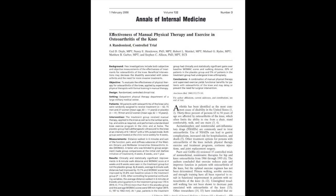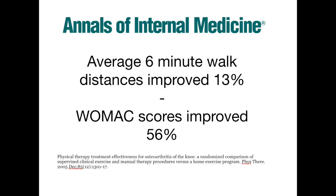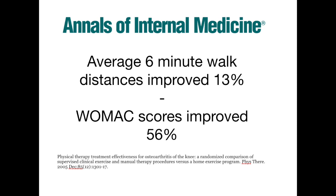A study of about 80 patients randomized half of them to get physical therapy — manual therapy plus strength exercises — versus no physical therapy. They used metrics like how far you can walk in six minutes. Those who did physical therapy increased that distance by 13% compared to those who didn't. Their functional scores and pain scores improved by over 50% in the group that did physical therapy. The science is pretty strong that physical therapy makes a difference.